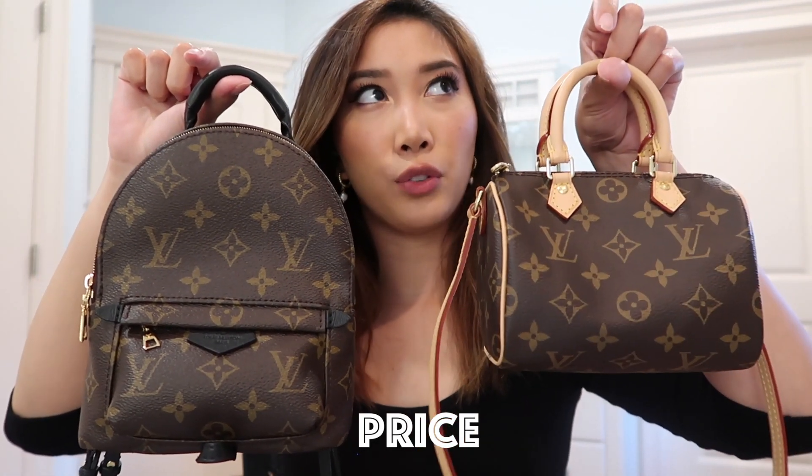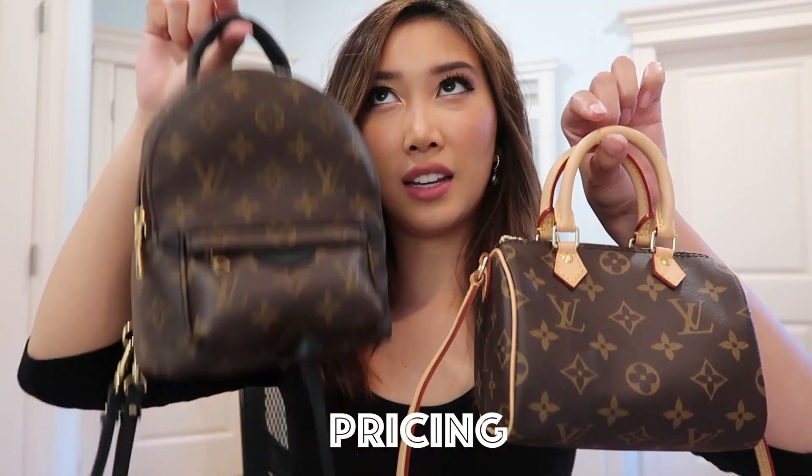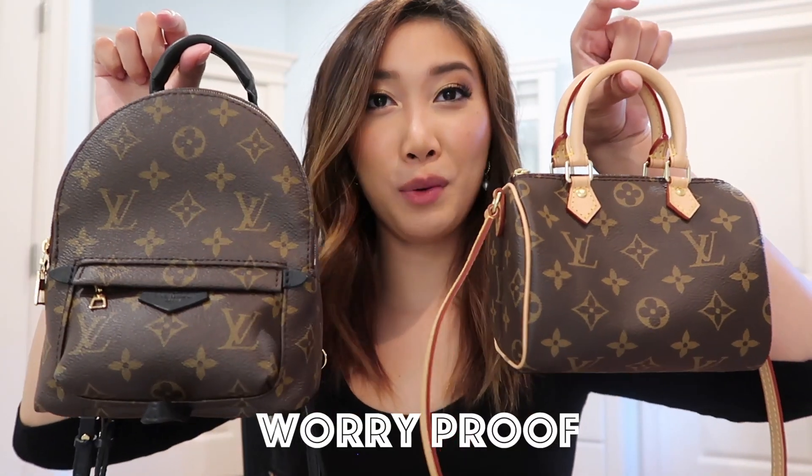The first thing on the list is price. The Nano Speedy retails for $1,300 — they bumped up the price, so that's the latest on their website. The Palm Spring Mini retails for $1,990. In terms of retail price, the Nano Speedy is way cheaper, but it's also way harder to get, so most people won't be able to get it at retail. Therefore, for pricing, the Palm Spring Mini wins because it's easier to buy at retail.